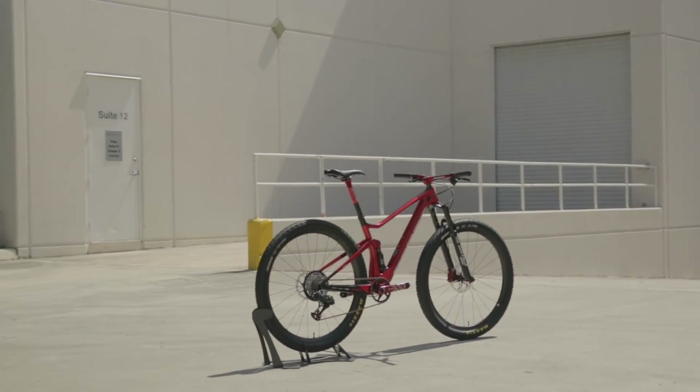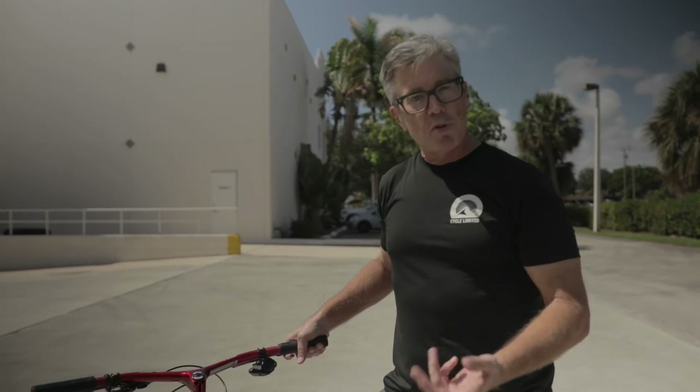At Cycle Limited, you can buy this bike right now. If you like our content, please let us know below. Subscribe to our channel and let us know what else you'd like to see. Thanks for checking in, guys — we'll see you next time.